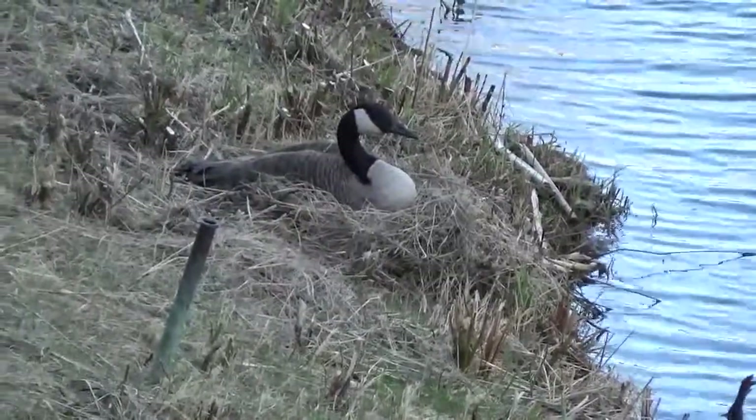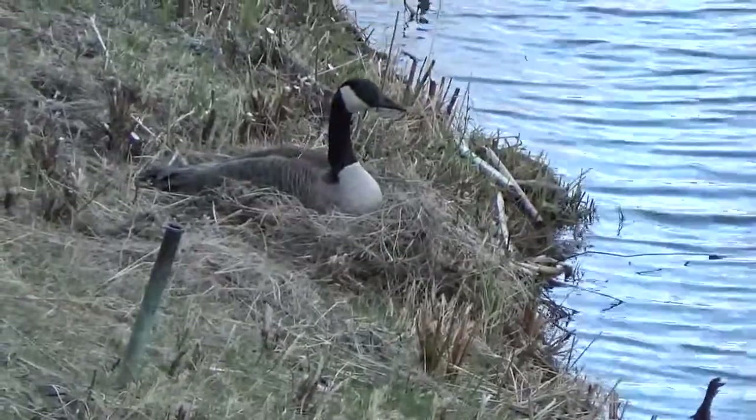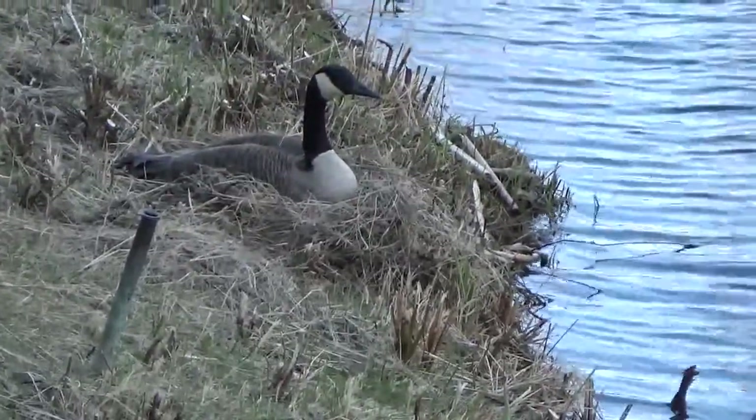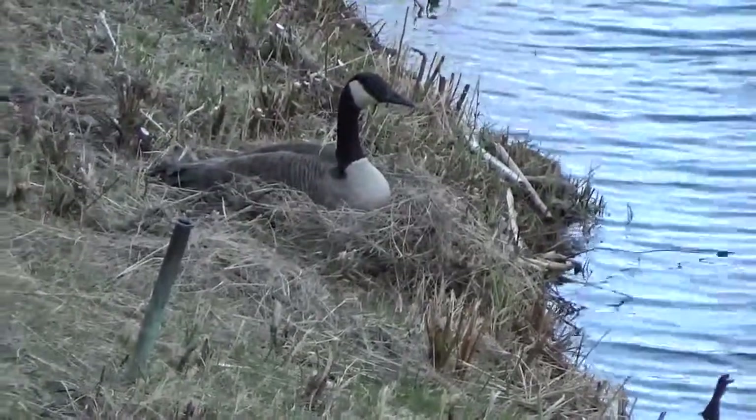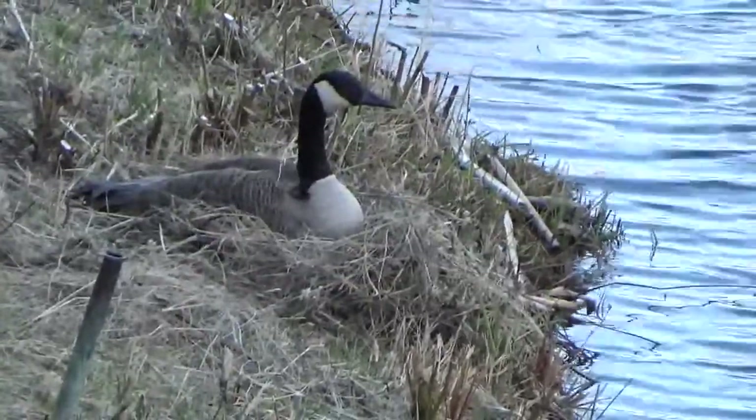It's a Canadian Goose. Do you see what she's sitting on? She's sitting on a nest. We've been watching her build it all morning right here in the backyard.